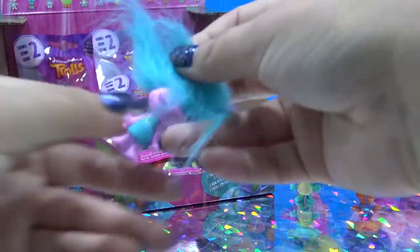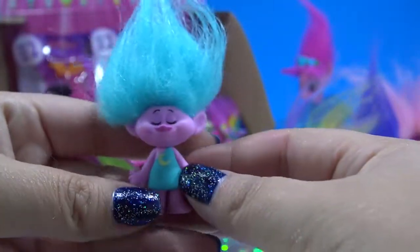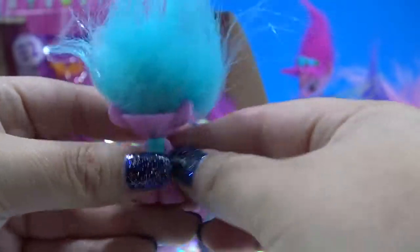Let's see who's hiding in this blind bag. This is the sleepy one — the little sleepy Troll. Her dress even has a little moon and her eyes are closed. She looks so peaceful.